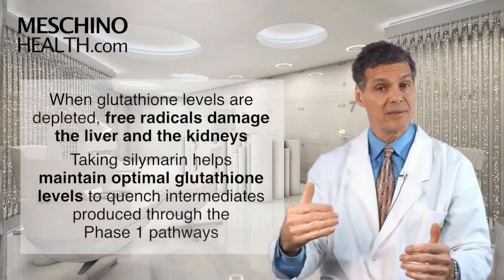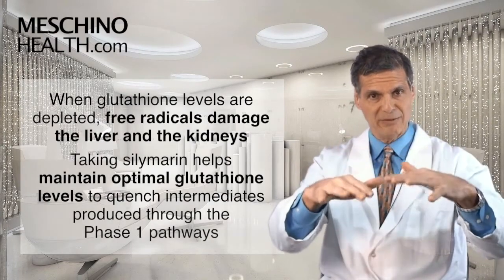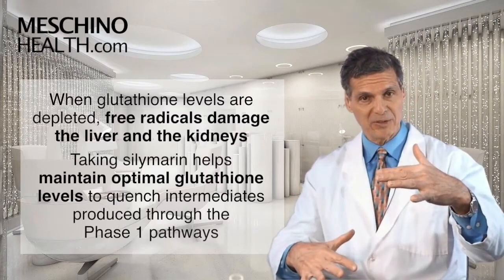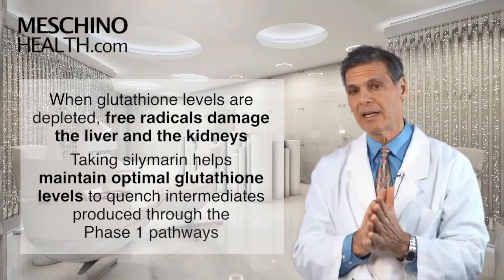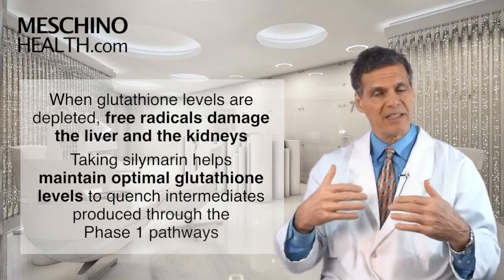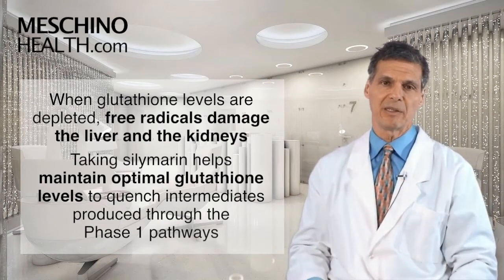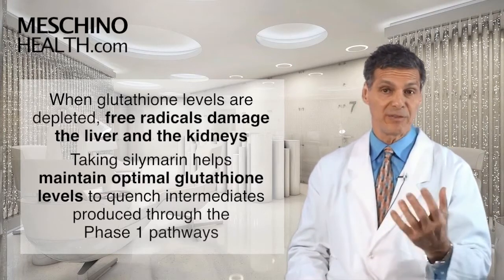But if you run out of glutathione in the liver because you're forming so many acetaminophen intermediates — if a person is using it regularly — you deplete your glutathione stores, and then you have all these free radicals damaging the liver and the kidneys. By taking silymarin as a supplement, you maintain optimal levels of glutathione to quench intermediates that the liver is producing through the phase 1 pathway.